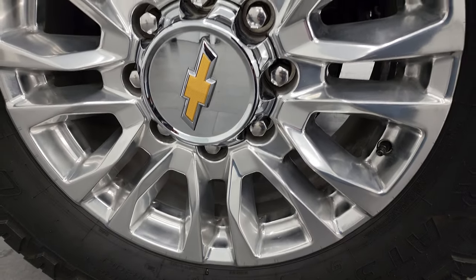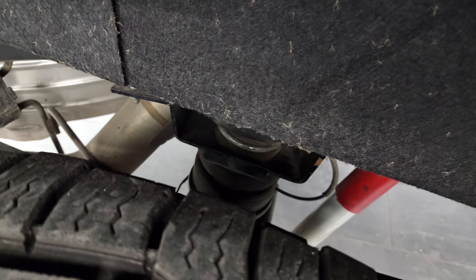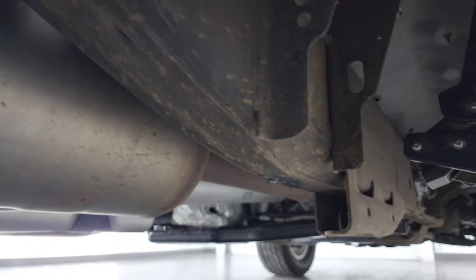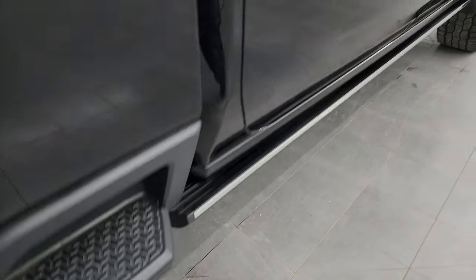The back wheel is in excellent shape, and the back tires have just as much tread as the front — maybe even a little bit more. You have the rear airbag suspension right there. The frame and underbody are in really nice condition, and it has all the remaining factory exhaust.